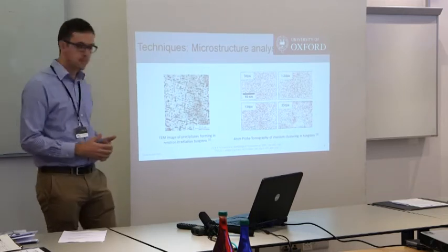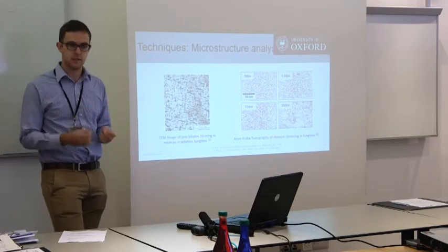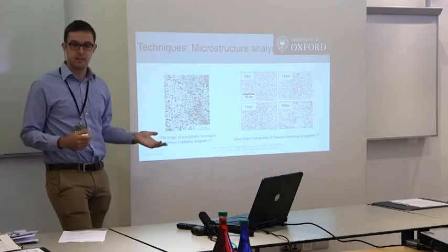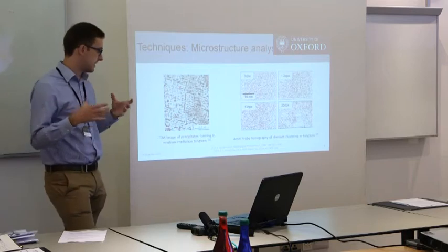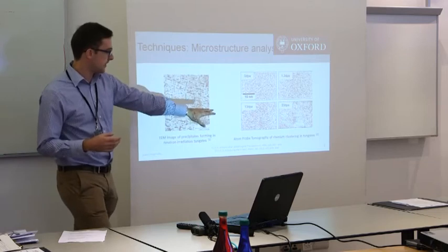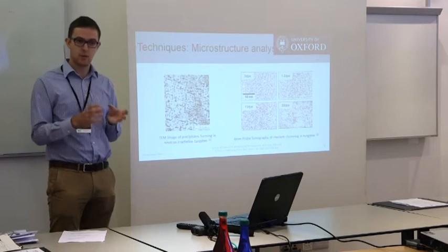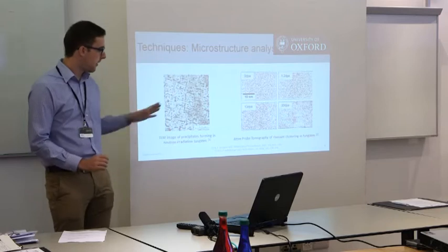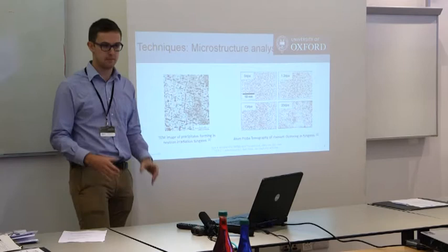Briefly, the techniques I'll be talking about. We use TEM to analyse — you can see precipitates, you can take the diffraction pattern, a lot of useful tools there. More recently, we've also used atom probe tomography. This is very useful for detecting clusters before they become precipitates. Here you've got a slight clustering of rhenium at the bottom right at 33 DPA — it wouldn't necessarily show up in your TEM. The diffraction pattern wouldn't have those bright extra spots, but you can just start to see that there's definitely some migration away from an equilibrium position.